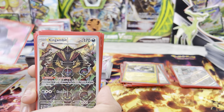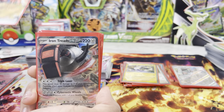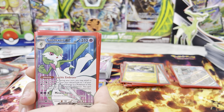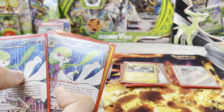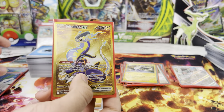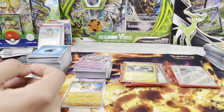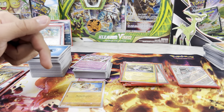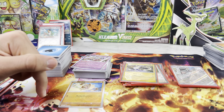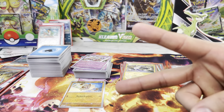We got Rotom, Kingambit — the best card, you know. Koraidon, it's a good opening. We got two Gardevoirs. It's beautiful — better than nothing. And then the first of the gold cards that we have pulled. So if you guys liked this video, make sure you drop a like, subscribe, and comment down below what you want to see next and who won this battle. All right, peace guys!